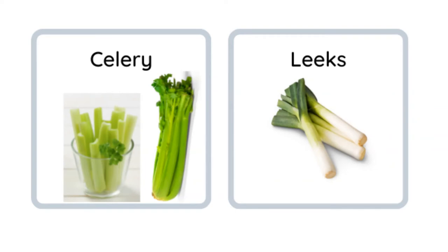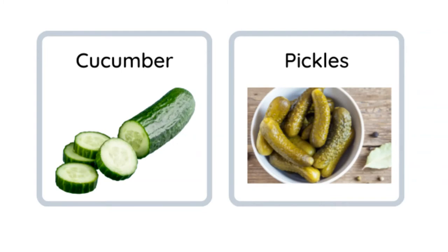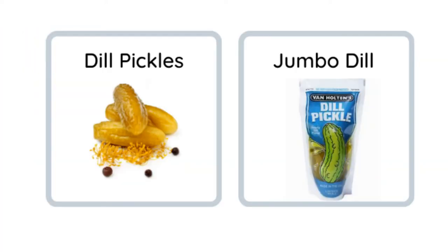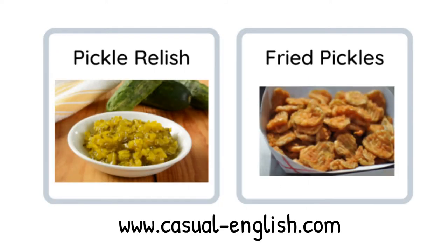Celery, leeks, ginger, asparagus, cucumber. We use cucumber to make pickles. We have lots of pickles — pickle spears and sliced pickles, which are usually dill. Dill pickles are usually kind of big and you can buy them in jumbo size in big jars or little pouches. Sweet pickles are usually small, like gherkins. Kosher pickles, pickle relish — it can be dill or sweet — and we even deep fry pickles.